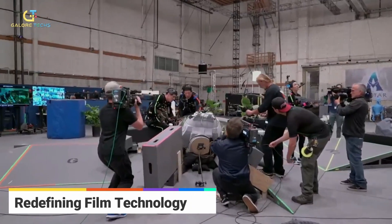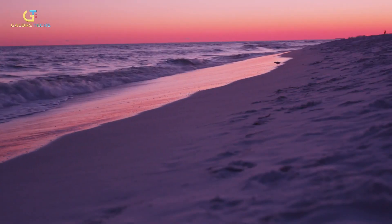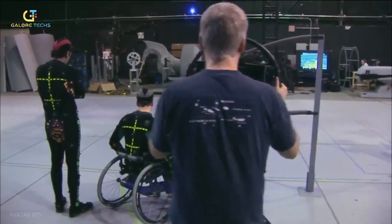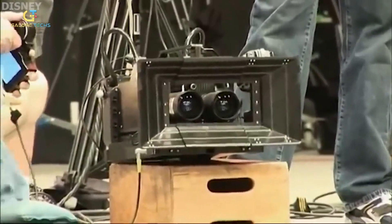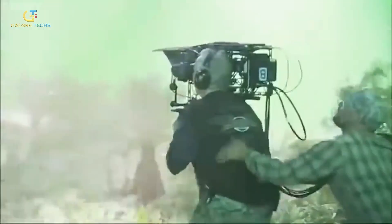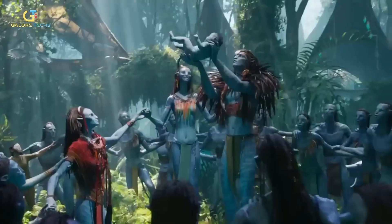Redefining film technology: the actual filming of the movie started in August of 2017 in California's Manhattan Beach, and they shot Avatar 3 at the same time. Avatar 2 was shot on the Sony Venice 2, which is a digital full-frame sensor. Multiple Sony Venice cameras were merged together to deliver a high dynamic range. Some parts were shot at 24 frames per second, and the fast-paced scenes were shot at 48 frames per second to capture all the detail of moving objects.